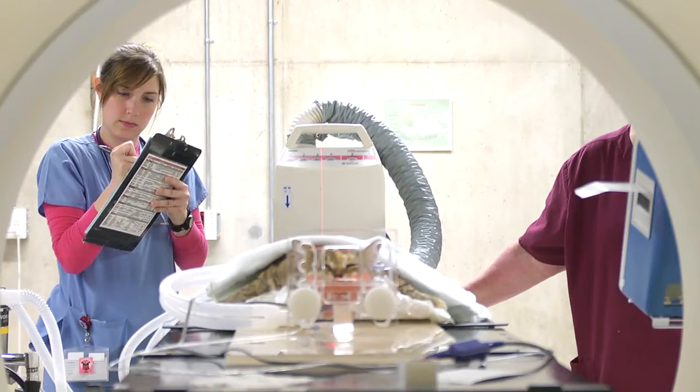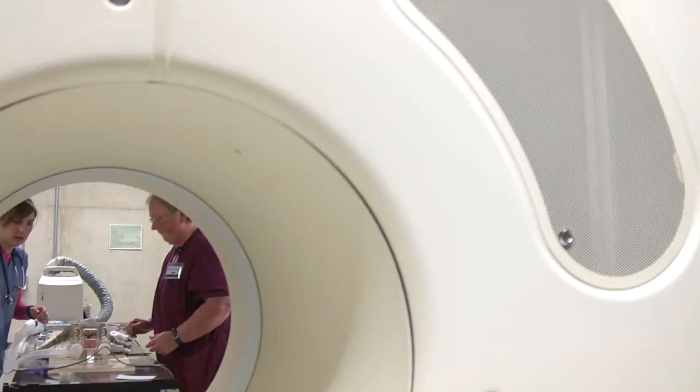soft tissue sarcomas, oral melanoma tumors, other tumors — we treat bone tumors, osteosarcoma in a palliative setting.